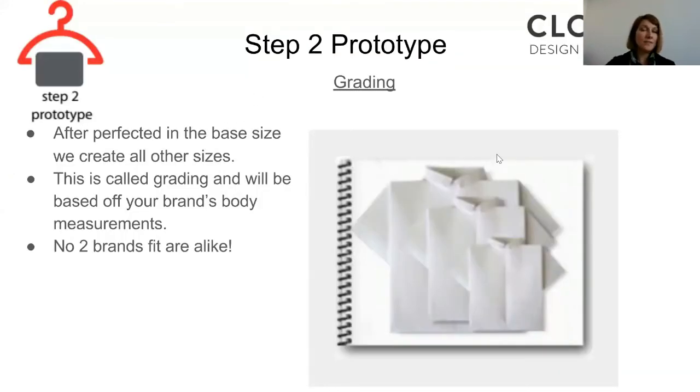After the grading is done and we have one of every size made, step two is done. To recap: step two is really just about getting the perfect prototype and getting all of your sizes made.